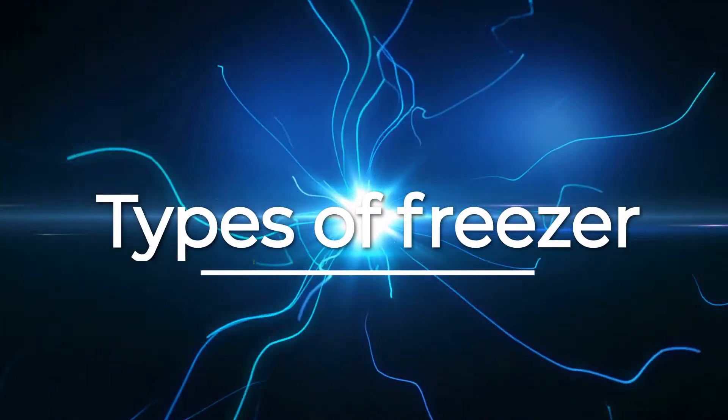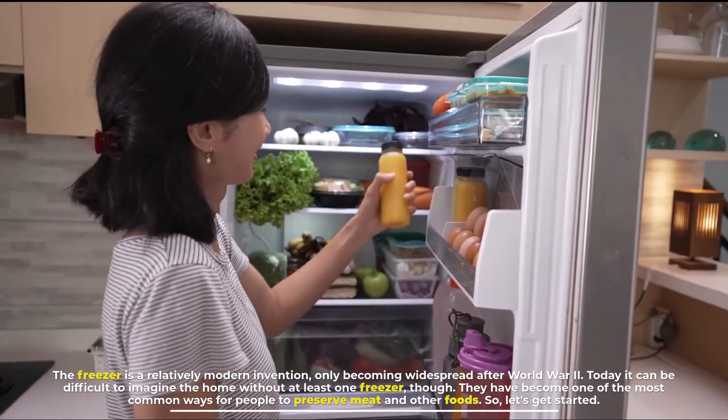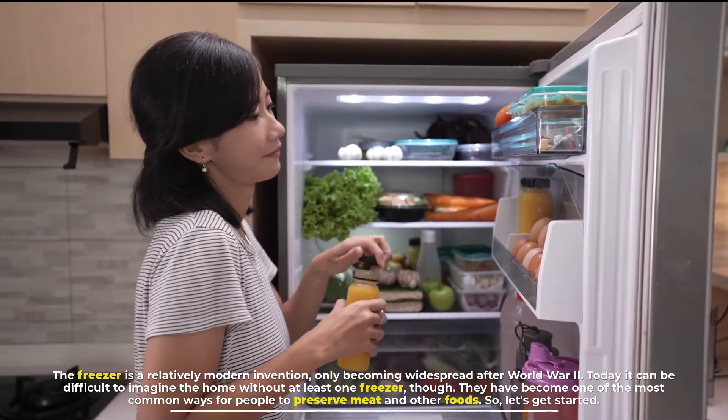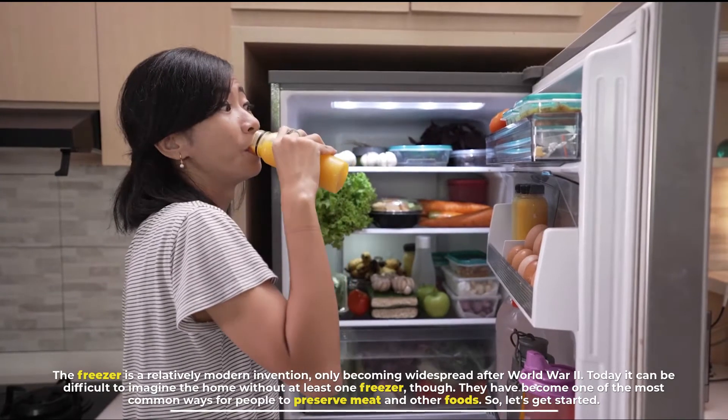The freezer is a relatively modern invention, only becoming widespread after World War II. Today it can be difficult to imagine the home without at least one freezer, as they have become one of the most common ways for people to preserve meat and other foods.